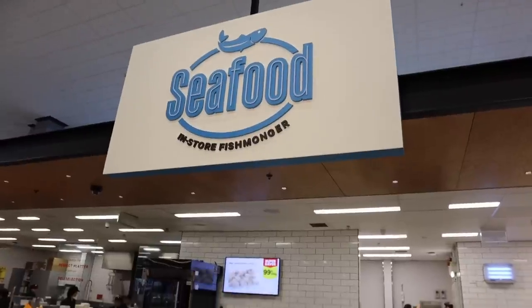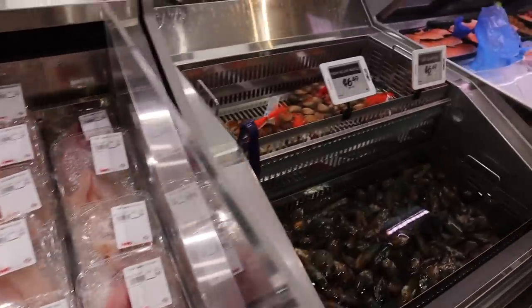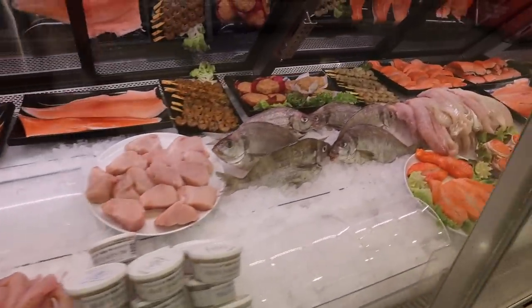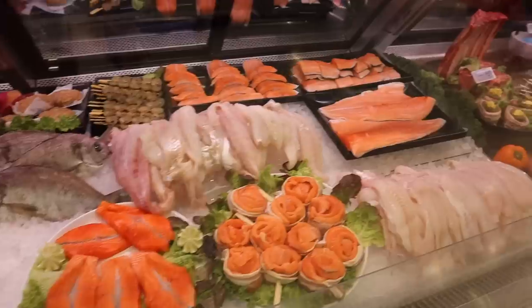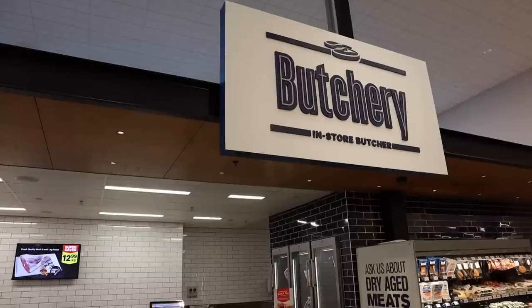Most fish and shellfish are really keto friendly. Fatty fish such as salmon, sardines, and mackerel are excellent choices. And so are white fishes like cod, halibut, trout, and tarakihi. When choosing fish and seafood, choose options that have no or low added sugars, and stay away from breading to keep your carbs low.